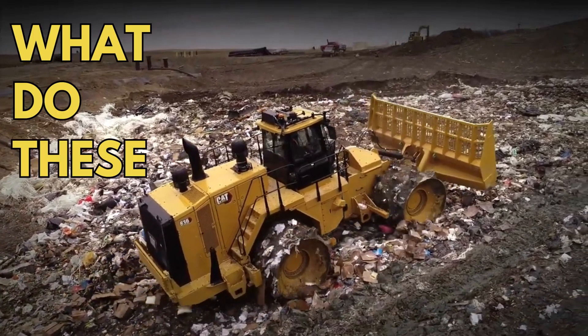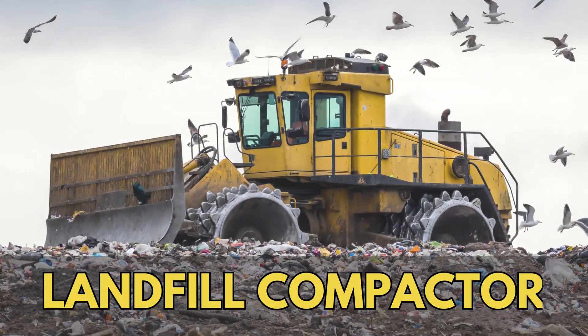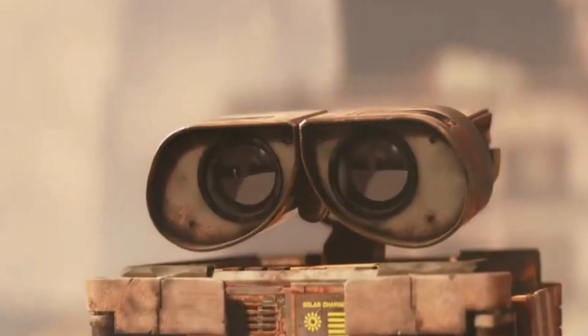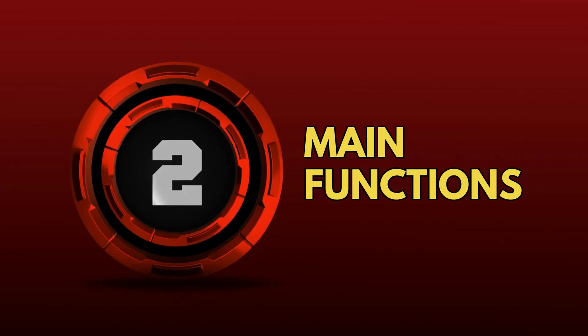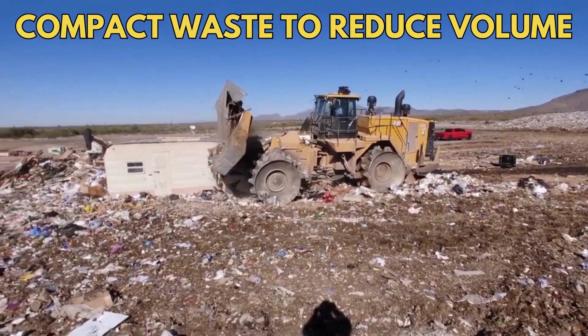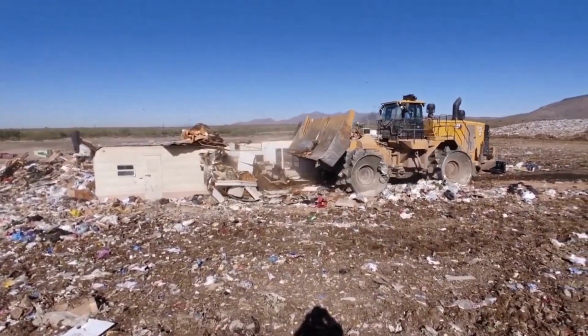Let's first understand what these vehicles do. A landfill compactor's job is basically to manage waste — remember WALL-E? So its two main functions are to spread the waste in even layers, and compact waste to reduce its volume so that it can be managed easily.